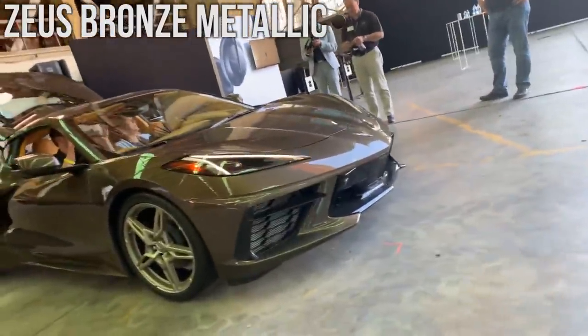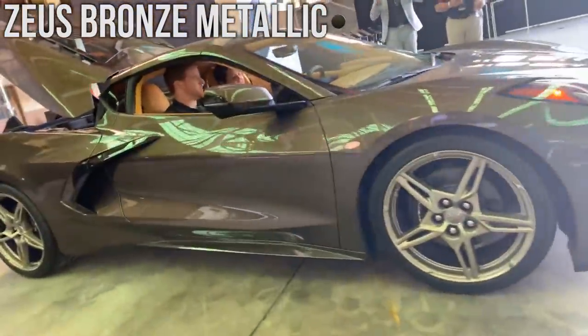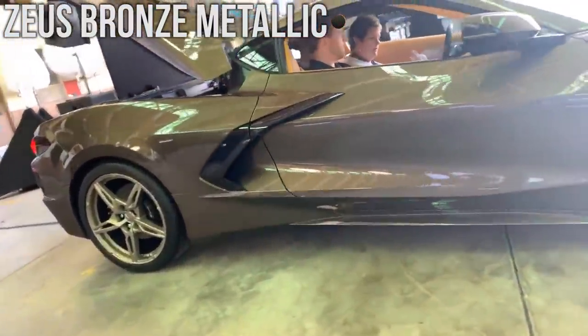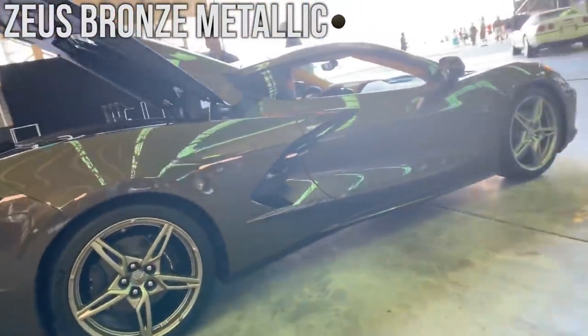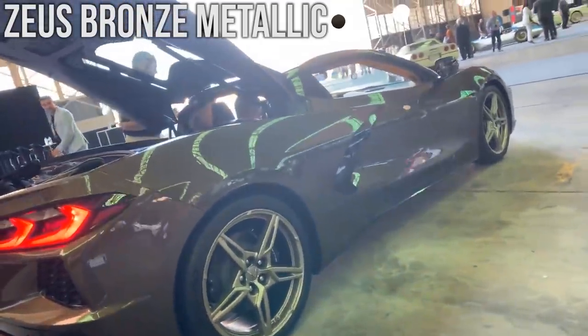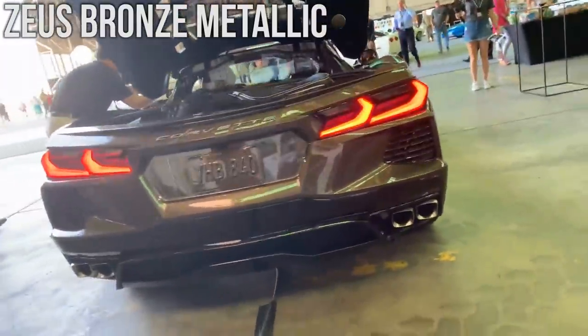Here we have the Zeus Bronze Metallic and this is a color that's really starting to grow on me. It was also recorded during the Corvette reveal presentation but it was actually at the back of the stage where not too many people got access to the vehicle. Sorry for the shaky camera work here but the car does look good and you can see all the different angles.